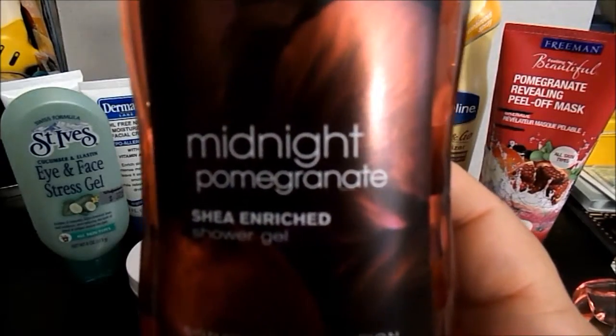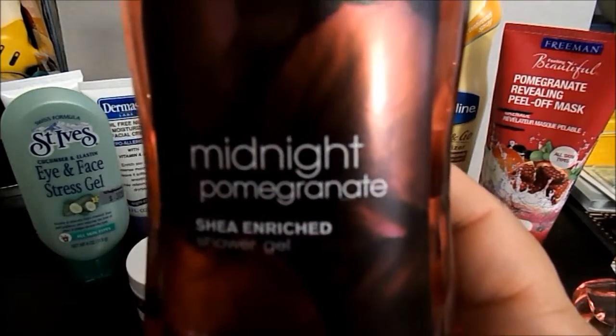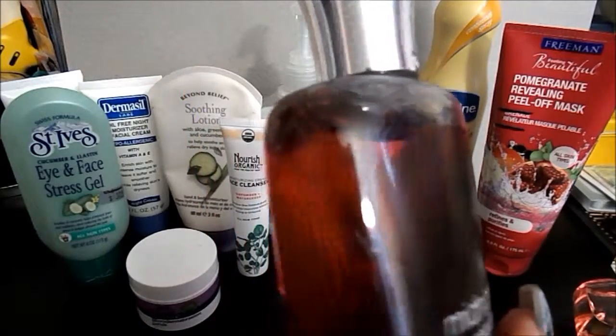I have one body wash in my project. It is the Midnight Pomegranate shea-enriched shower gel by Bath and Body Works, and it's completely full as you can see.